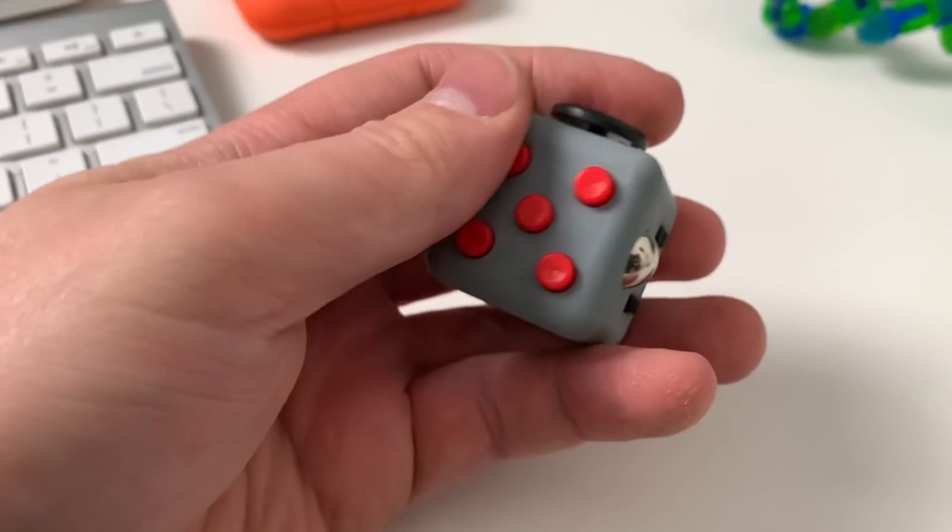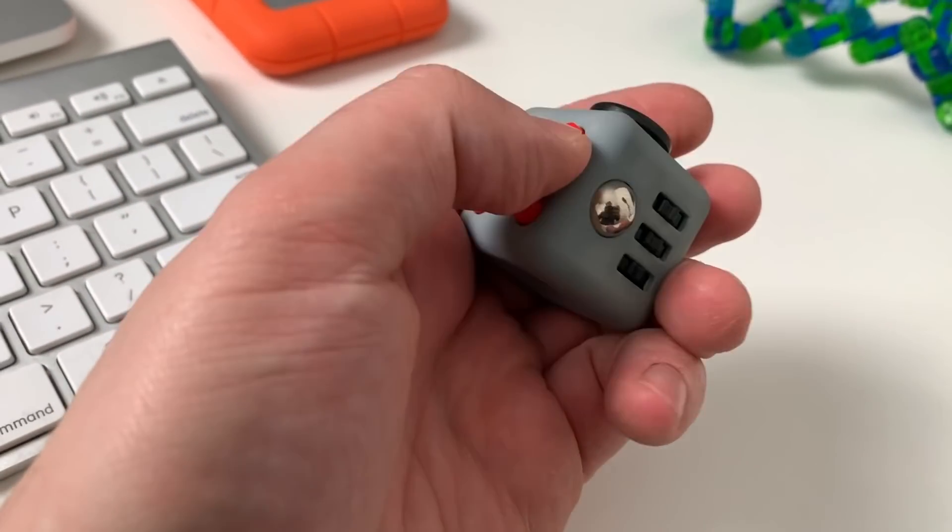Next we've got the classic fidget cube. Everyone had one of these at one point when fidget spinning was huge. This one's got a switch on the side, a toggle you can move around, buttons to pop, a winder on the side, and a smooth part you can just rub your finger on. This is the old faithful — the classic fidget cube. I'm a big fan of this one.